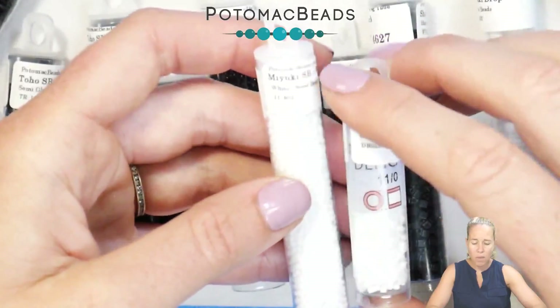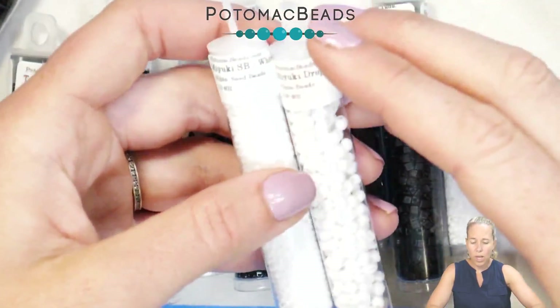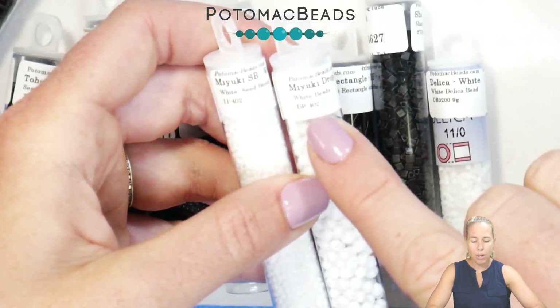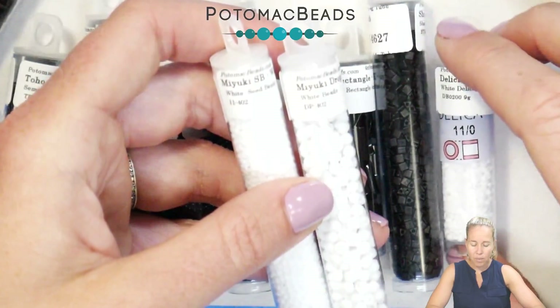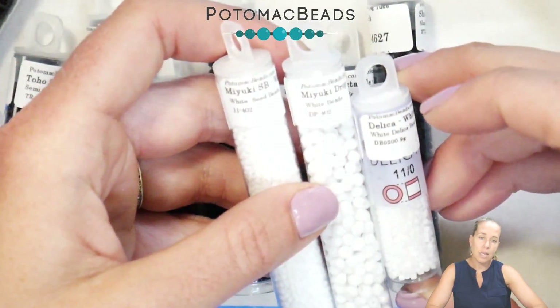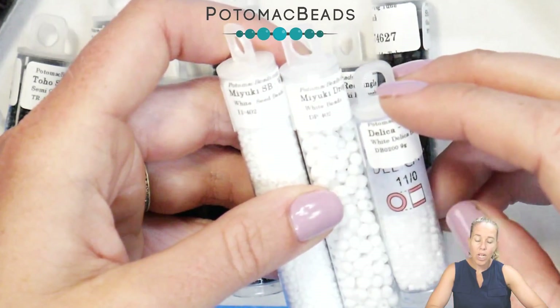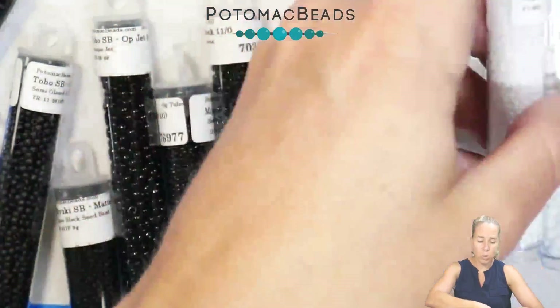For white, you'll see 402 in both the 11/0 and the drop beads — the drop bead uses the prefix DP in the Miyuki brand, so it's DP-402. That same white color in the delica bead is DB 02000. So the color is identical, but the number is different between the regular Miyuki seed beads and the delica line.